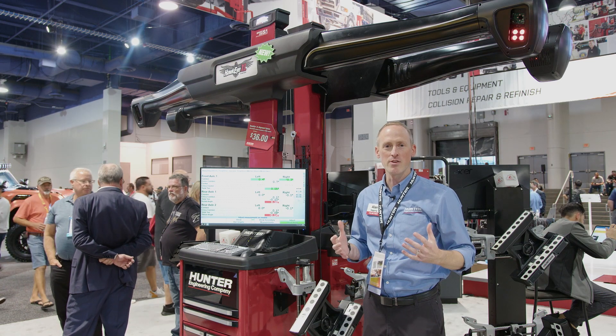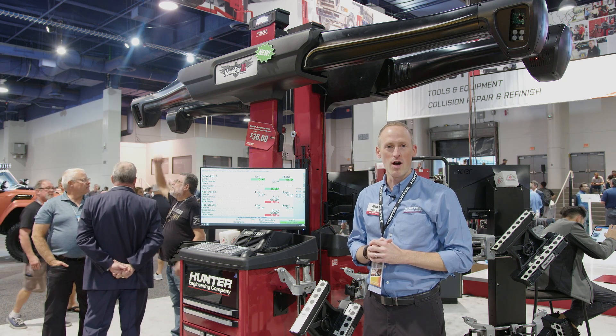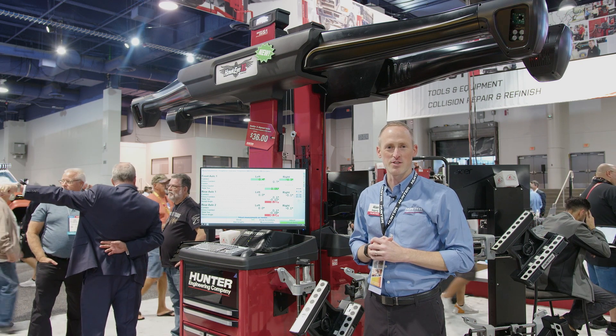It's HunterNet connectable. It's made in the USA. It's available now for your shops. Get a hold of your local Hunter team — we'll be happy to bring it to you right away. Thanks for tuning in. Enjoy the rest of the show.